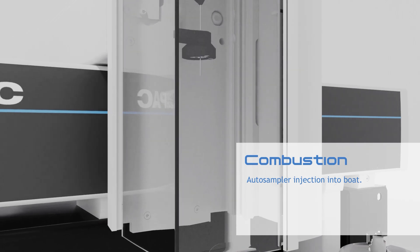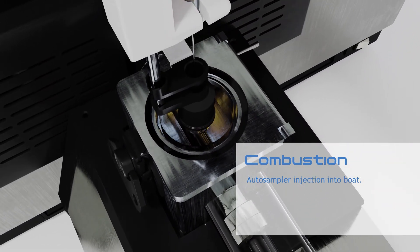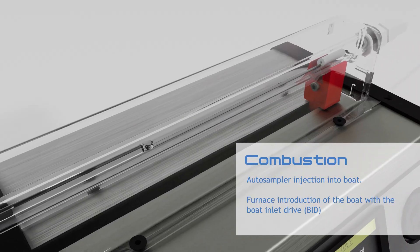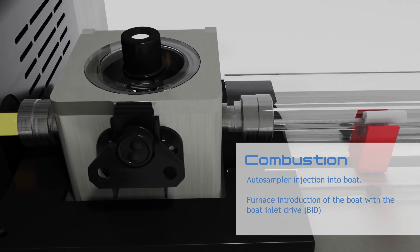Excellent combustion characteristics allow you to analyze even the most difficult samples. Precisely controlled boat introduction speeds allow you to optimize combustion for even the most complicated sample matrices, including solids and heavy liquids.